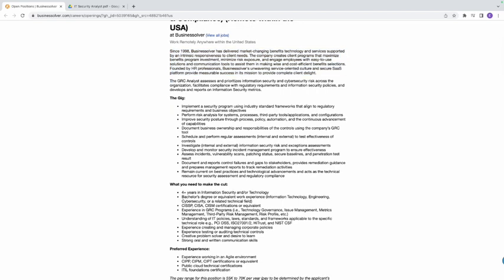Now let's look at the GRC Analyst role. The GRC Analyst assesses and prioritizes information security and cybersecurity risk. That is very important — you assess and prioritize information security and cybersecurity risk. You must understand that cybersecurity and information security can be used interchangeably. So you assess and prioritize cybersecurity risk across the organization.